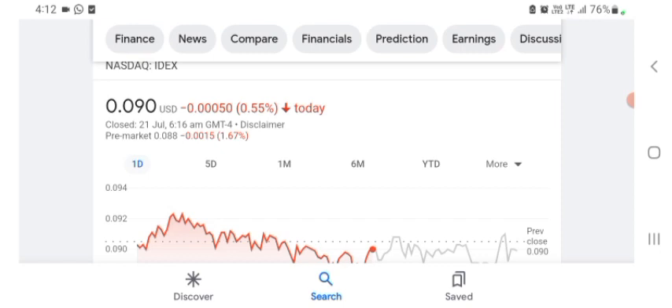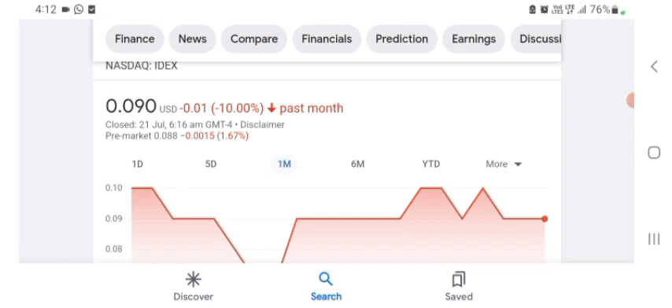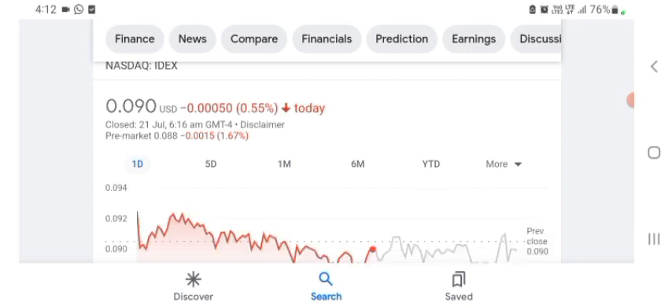The stock is trading at $0.090 US dollar, with 0.55% negative in a day. In five days before, the stock was trading at 8.54% negative in a day. In one month before, the stock was trading at 10% negative in a day. We can easily see the stock was volatile. The volume of the stock was recently not at all-time high, so the fundamental stock is not better for today. Before buying and selling the stock, please consult your financial advisor.